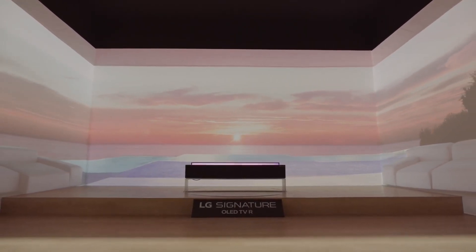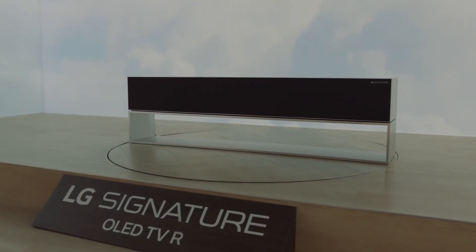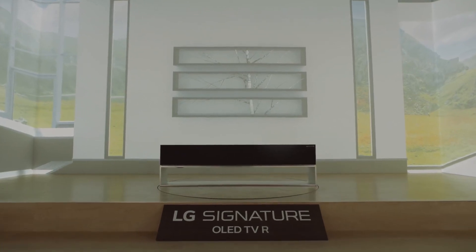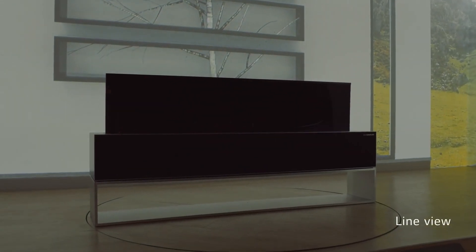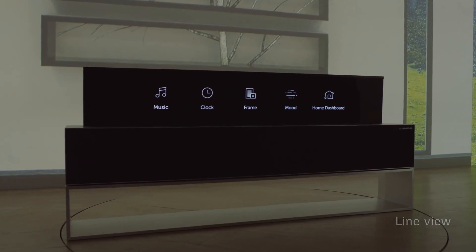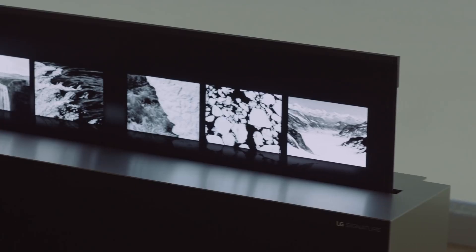Even in Zero View, you can enjoy a premium audio experience when listening to music or other audio content. Line View, which is specific to the R9 OLED TV, presents five useful modes: music, clock, frame, mood, and home dashboard.